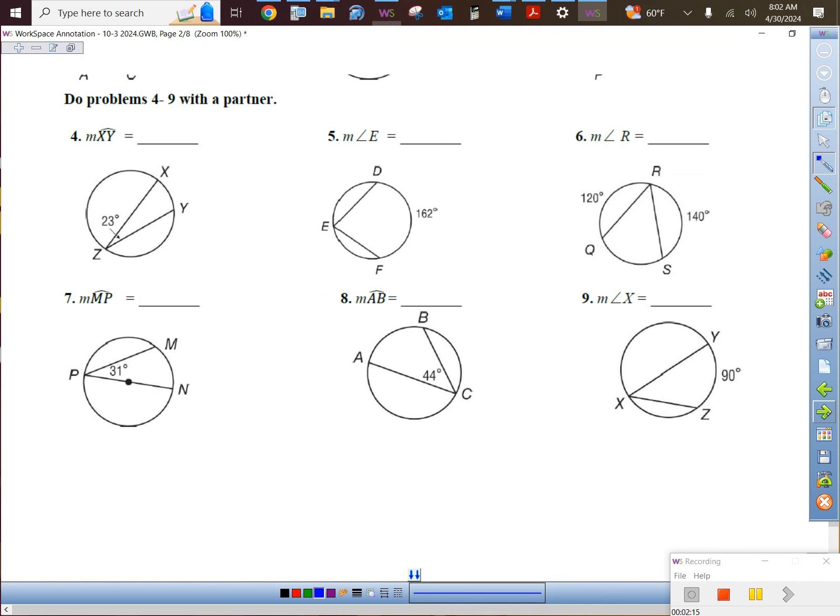How do you feel about inscribed angles? Two-to-one relationship. Work on these six problems with a neighbor — pause the video and give them a try. The top three are done. Four and five are no big deal. For six, you had to take 360 minus 120 minus 140 to get 100, then divide by two. That should be 62, 88, and 45 degrees.